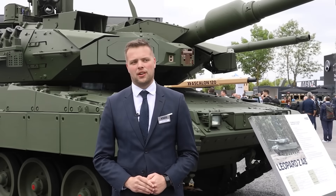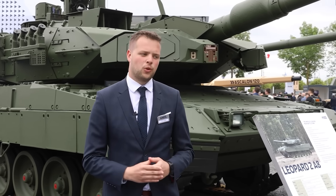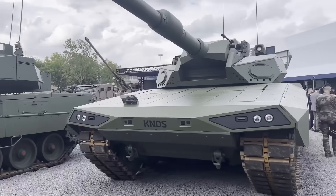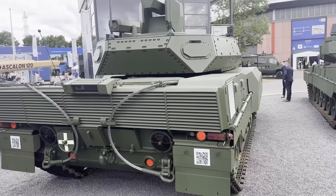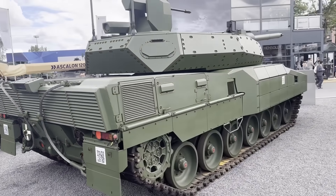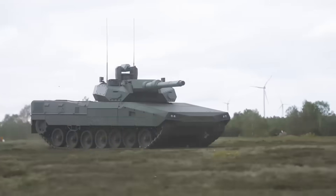In September 2024 at Eurosatori in Paris, we got a good look at Europe's newest and most capable main battle tank, the monstrous Leopard 2A8. But beside the 2A8 was another Leopard, perhaps the first glimpse at the future of tank design and a precursor to the main ground combat system, which is the vehicle that France and Germany hope to jointly adopt in the next decade. This new tank has a distinctive feature.